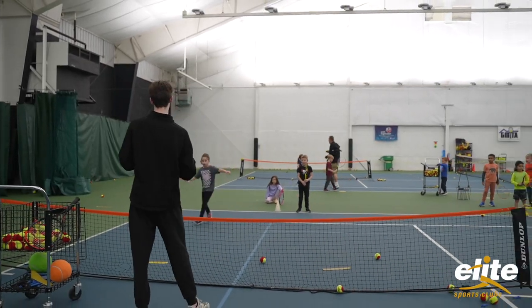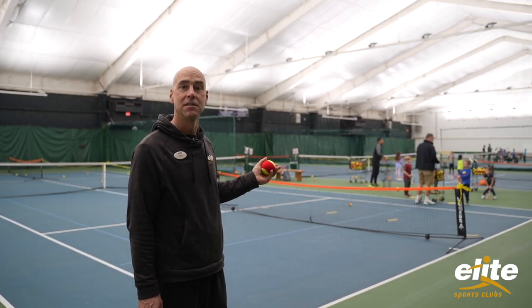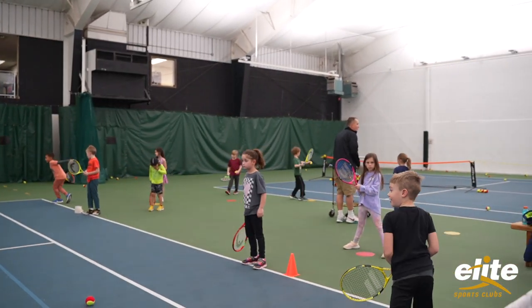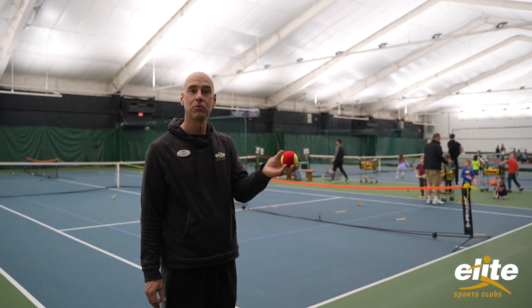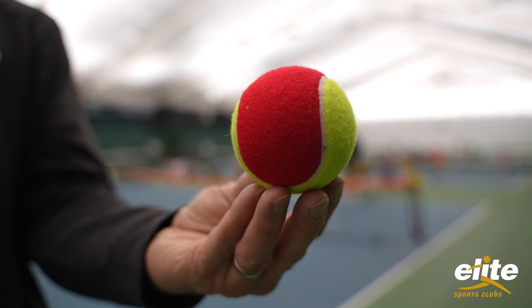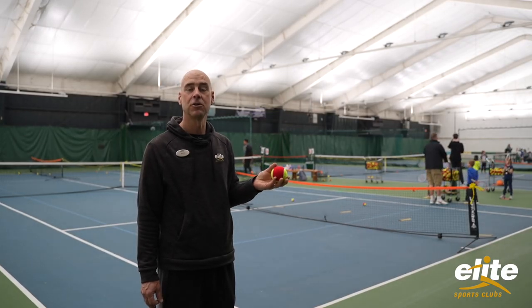The court sizes are smaller — it's a 36-foot court over a much lower net. Equipment includes shorter rackets, 21 through 25 inch rackets, and the ball is a low compression ball which is a 75% reduced ball speed. It just makes it a lot easier for kids to learn and have fun.